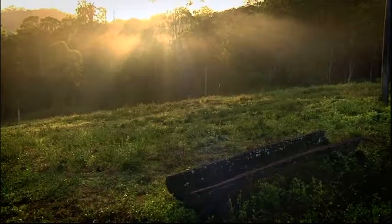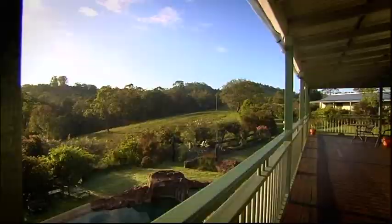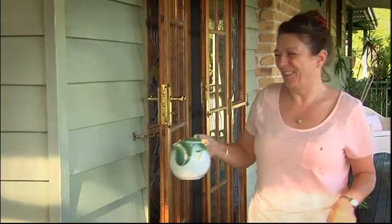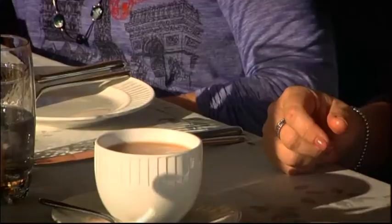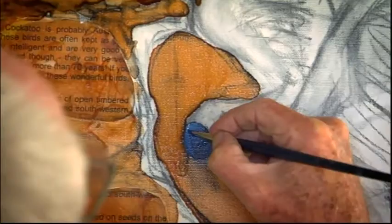Day two of our arty escape begins with a morning that would inspire anyone. Malcolm and his wife Christine make sure breakfast is a hearty start — it's all part of the Art at Amamoor experience. Everyone sort of takes from the environment here and from each other, and it's wonderful just having the classes here. It's a perfect environment for it.